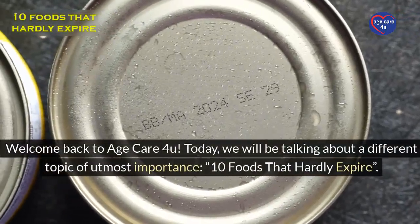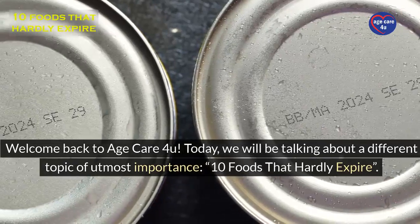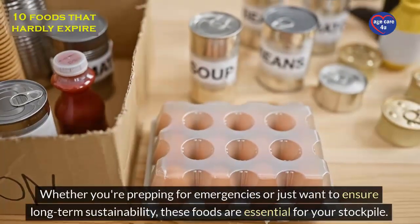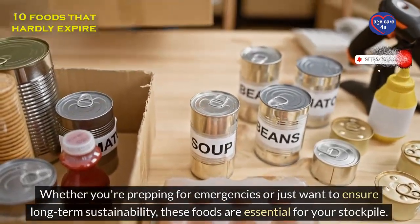Welcome back to Aged Care For You. Today, we will be talking about a different topic of utmost importance: 10 foods that hardly expire. Whether you're prepping for emergencies or just want to ensure long-term sustainability, these foods are essential for your stockpile.